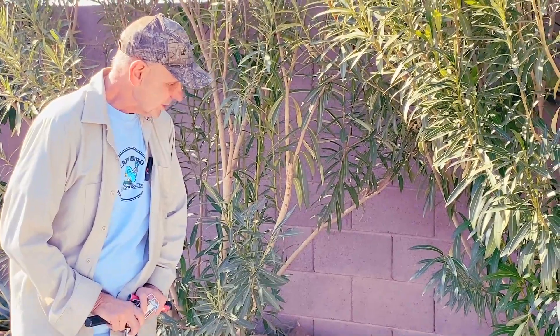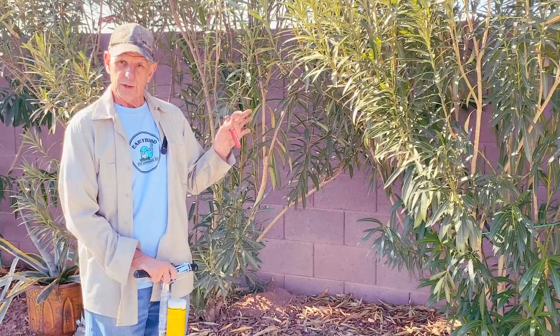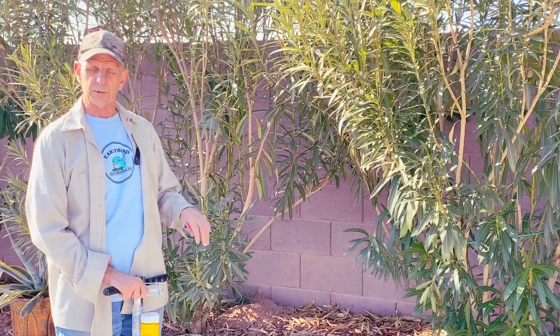Anyway, that's about it for gophers. The fresher the better — as soon as they're spotted, that's the time to call somebody, and you'll have a much better chance of success in eliminating them.